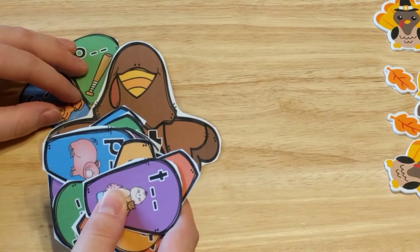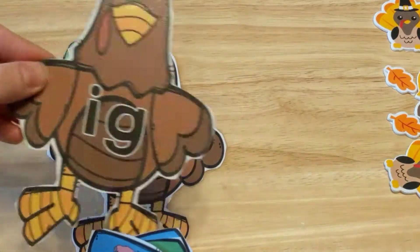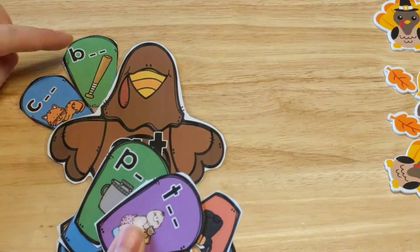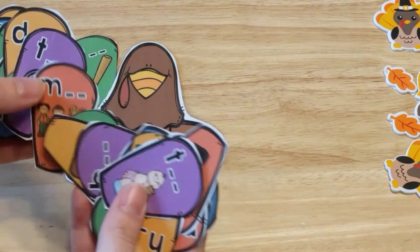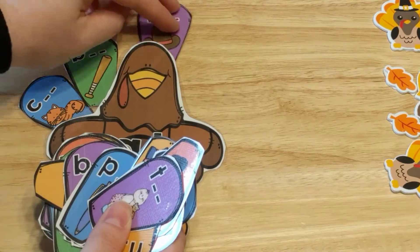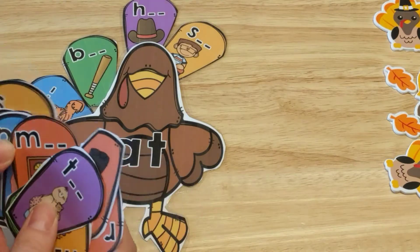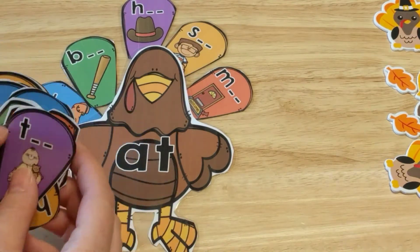They could do one turkey at a time and match them up, or you could give them two turkeys at a time and have them match up two, or even lay out all five turkeys and have them match up all of the feathers. They would just keep going until they've made their entire turkey. Here's cat and bat, and there are more 'at' family words. You could separate these beforehand for kiddos that might need a little more help. Here's mat — so we have cat, bat, hat, sat, mat, and I think there's one more.